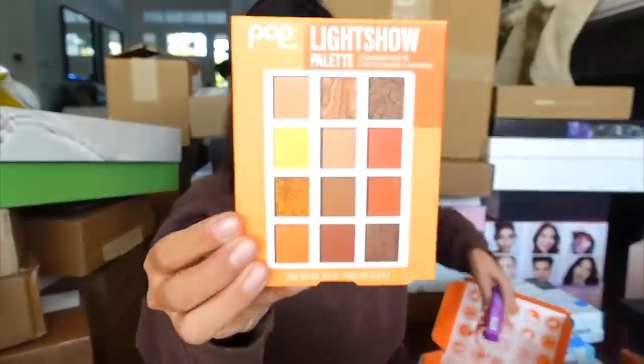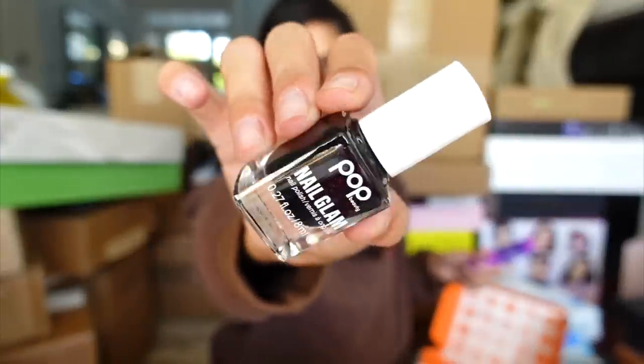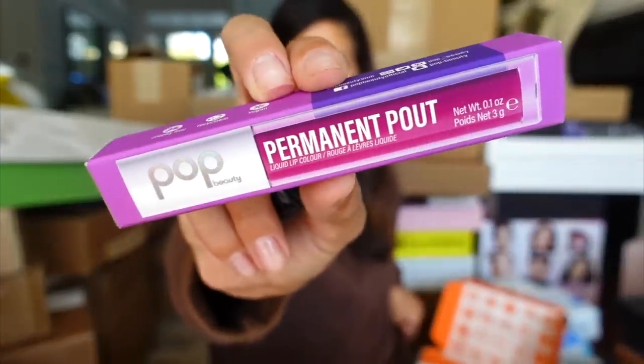Pop Beauty sent over a little package with a pretty warm-toned palette, a dark nail polish — I believe this was for holiday season — as well as their Permanent Palette, which looks like a little lip stain. Thank you guys.